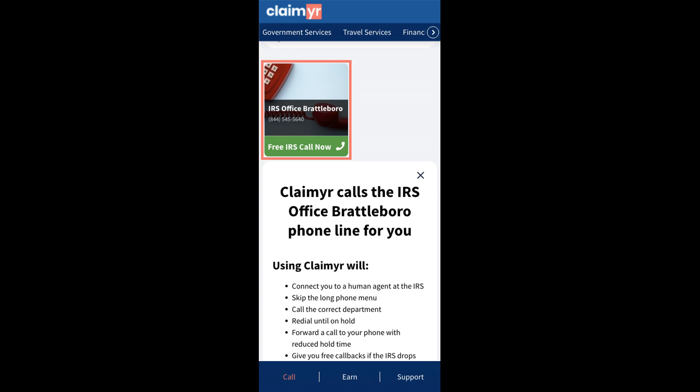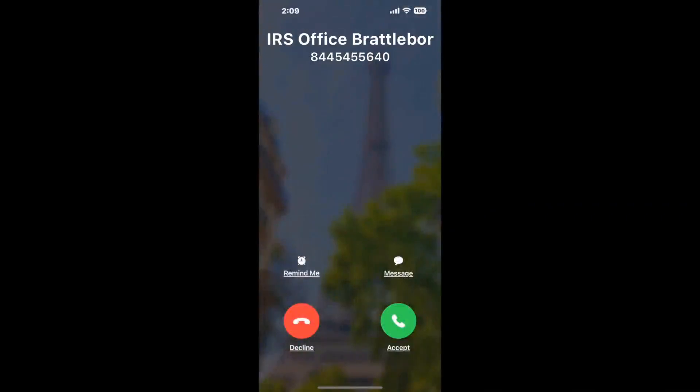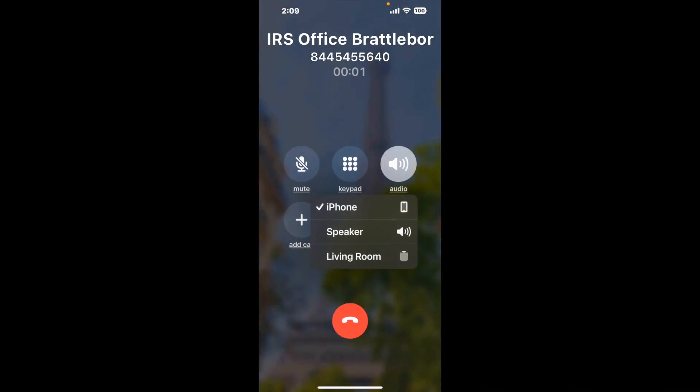Claimer can automatically call any phone line for you. It'll connect you directly to a human at IRS Office Brattleboro. It dials the number and stays on hold for you while it waits for an agent to take the call. When it detects an agent, it'll send the call to your phone.